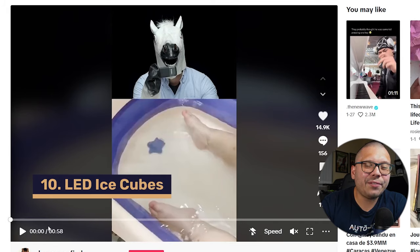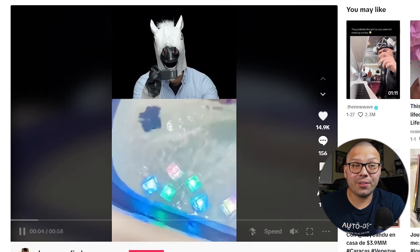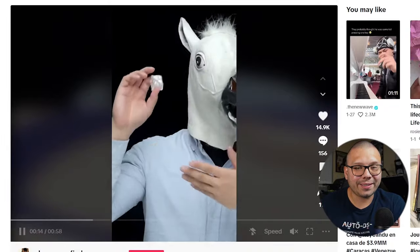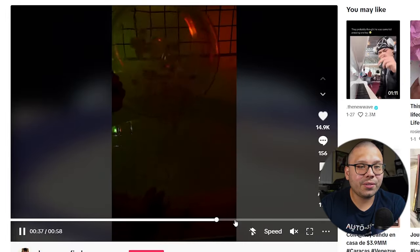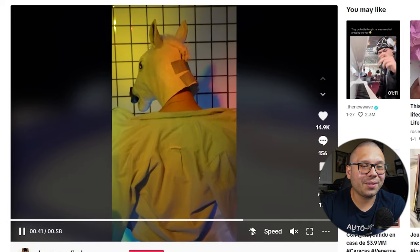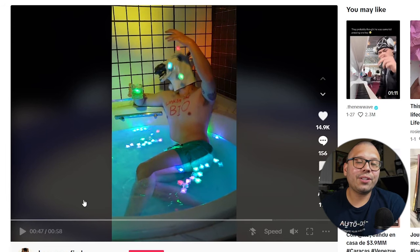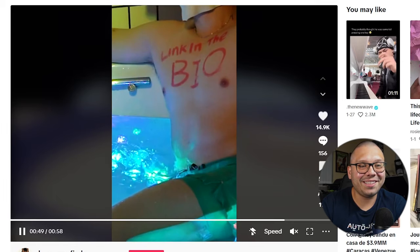This next product is one I have mixed feelings about — specifically because of the marketing. In this video, it's a guy watching a video on a very old phone of little light-up cubes, with a small kid playing with them. They're being advertised as bath time or playtime things. He orders them, tests them out, shows how they work by dumping them in water, adding more and more, and at the end throws them in a bathtub. He makes it super dramatic and says 'Link in the bio' — and I like the fact that he did that, since TikTok started censoring 'link in bio' at one point.